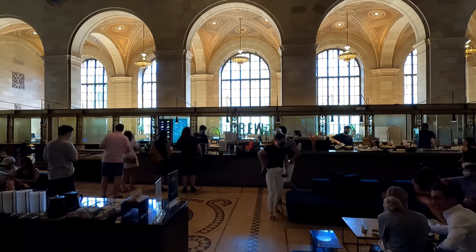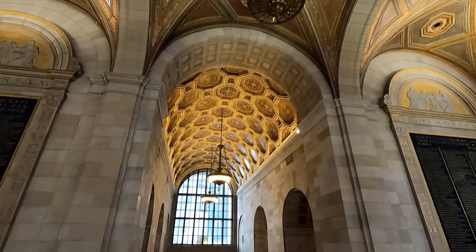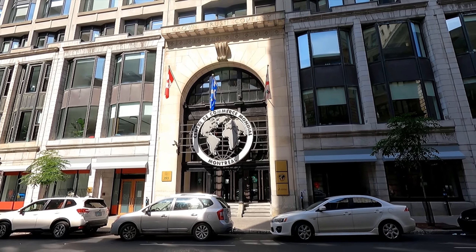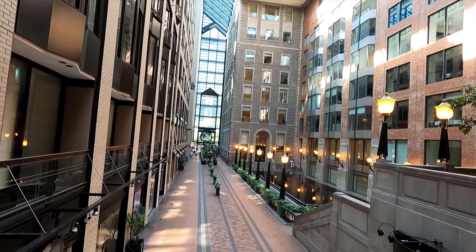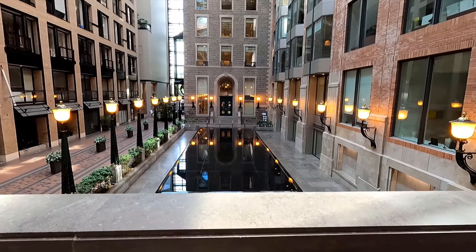Wow. I would definitely recommend — even if you don't want coffee — just stop in and take a look at the architecture. The other building we're looking for is the Montreal World Trade Centre. When you come inside, there's a beautiful courtyard that features fountains, as well as a piece of the Berlin Wall.